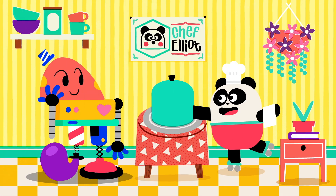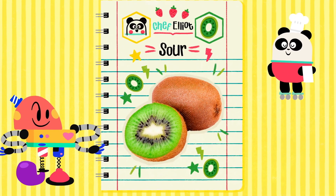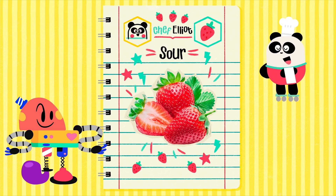The menu continues with... sour! Sour is an exciting and fun flavor that could give you shivers. Bon appétit.